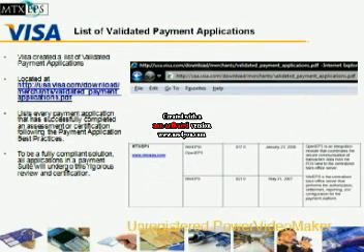Visa has a list of validated payment applications. This list is located at their website at usa.visa.com. The MTX EPS Software Suite has been certified with Visa as of version 817.0. This was done in January of 2006. Visa requires that all payment applications repeatedly do audits and certifications. Our most recent audit and certification was completed with the release of 821.0 back in May of 2007.